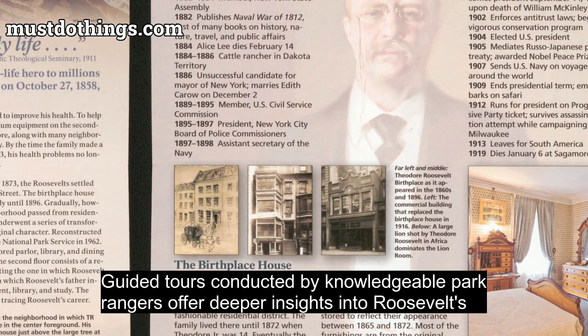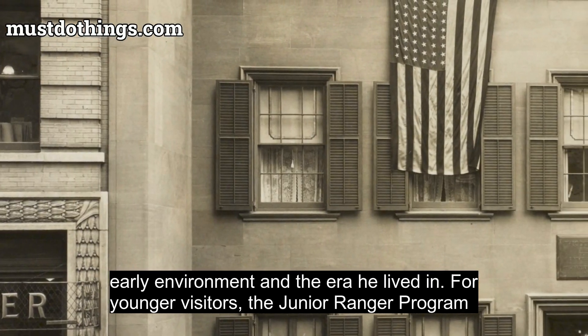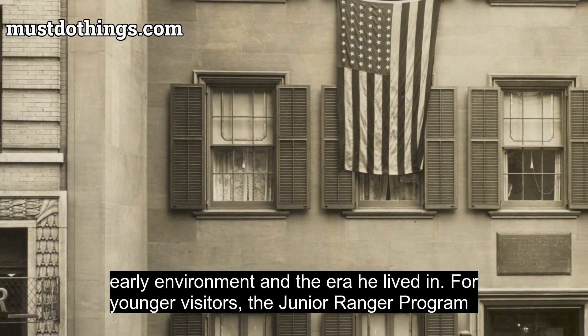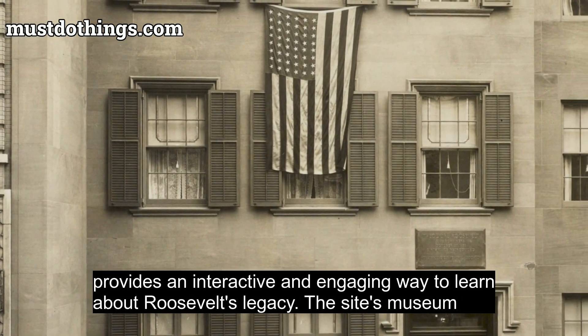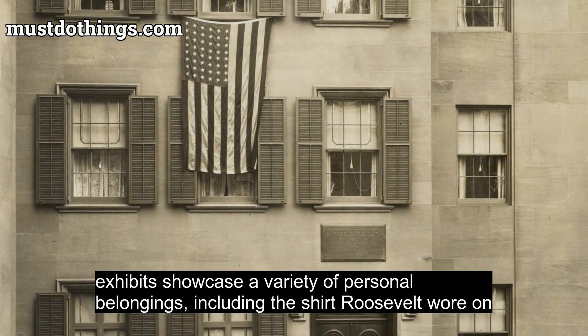Guided tours conducted by knowledgeable park rangers offer deeper insights into Roosevelt's early environment and the era he lived in. For younger visitors, the Junior Ranger Program provides an interactive and engaging way to learn about Roosevelt's legacy.